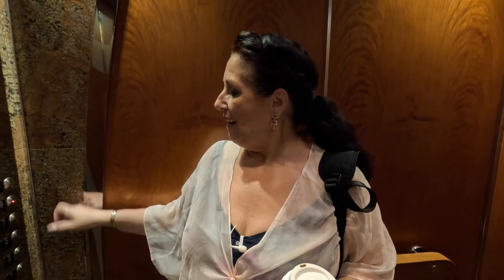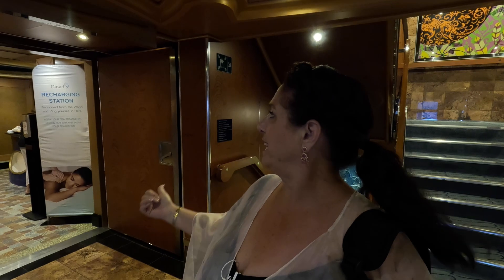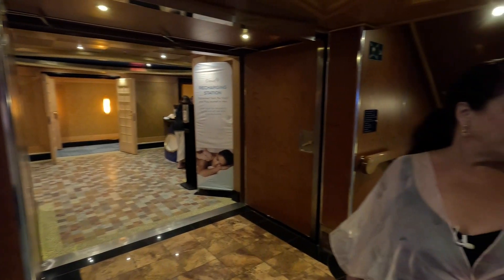The next fun level is deck nine. From the back of the ship on deck three, all the floors between three and nine are the staterooms. Here's deck nine — straight to the front of the ship. This is Cloud Nine, the relaxation and spa area where you can book your spa treatments. We're going to have to do another video on this because there's a lot going on here.